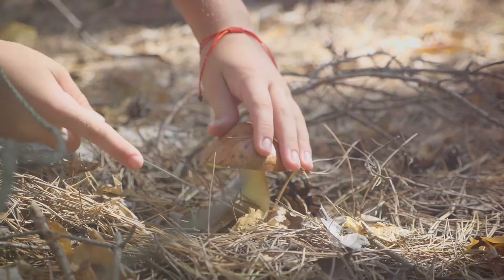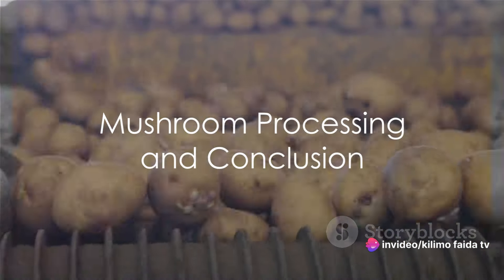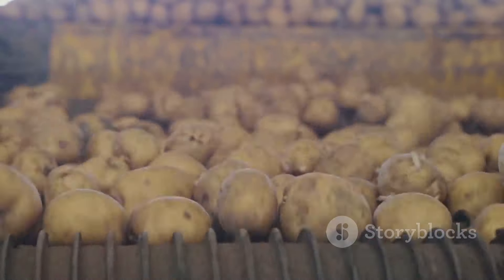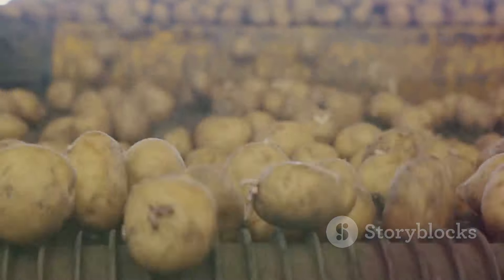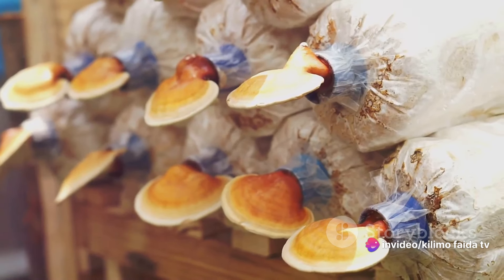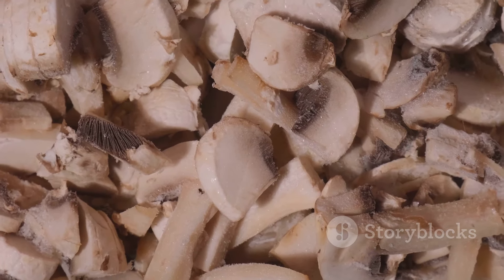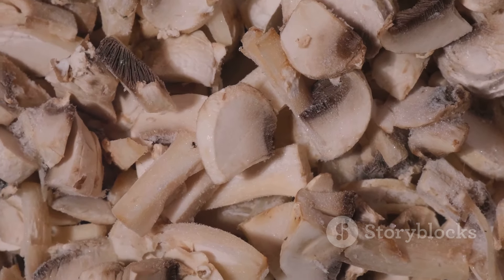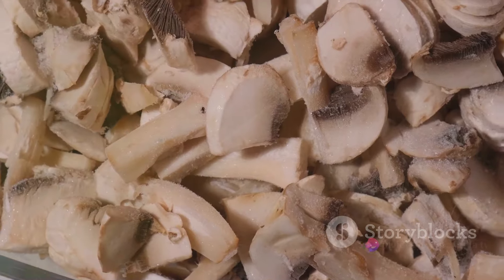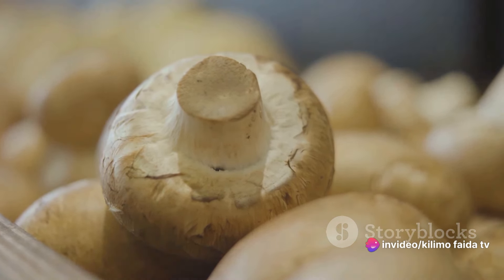With the mushrooms harvested, what's left is the final step: processing. Once our mushrooms have been harvested, the processing stage can take a variety of forms. Some mushrooms are simply cleaned and packaged fresh, ready for consumption. Others might undergo drying, a method that prolongs their shelf life and intensifies their flavor. Dried mushrooms can be rehydrated and used as a flavor-packed ingredient in various dishes. Another common method is canning. Canned mushrooms are easy to store and use, making them a popular choice, though the canning process can alter the texture and flavor of the mushrooms.